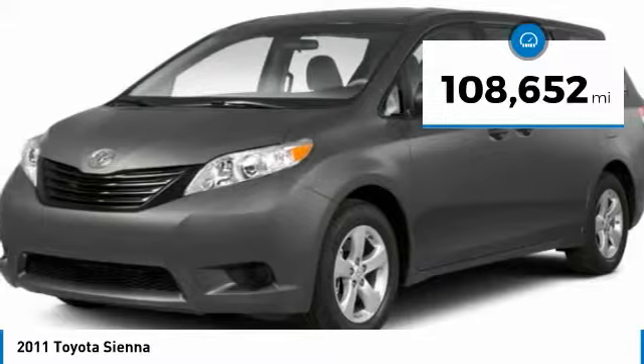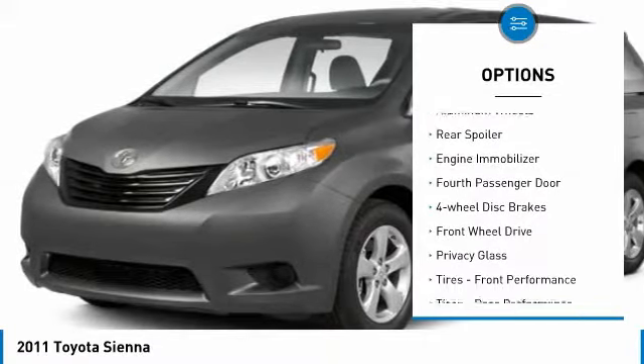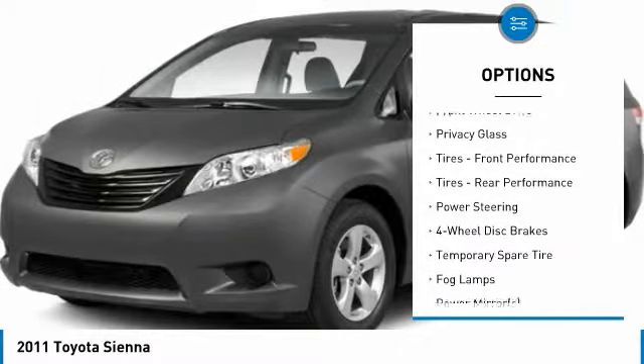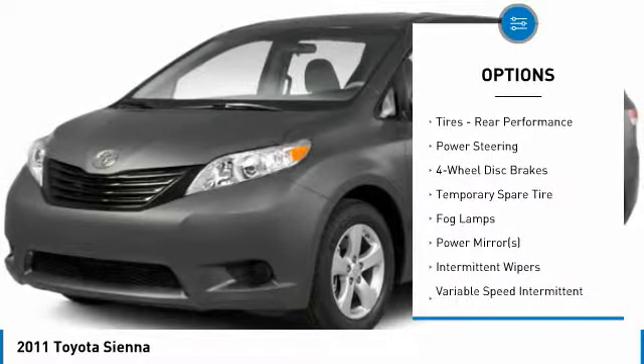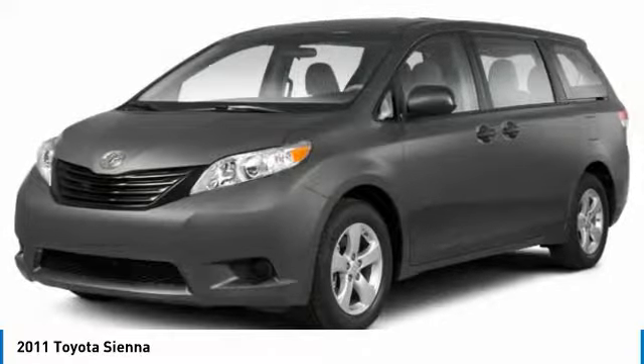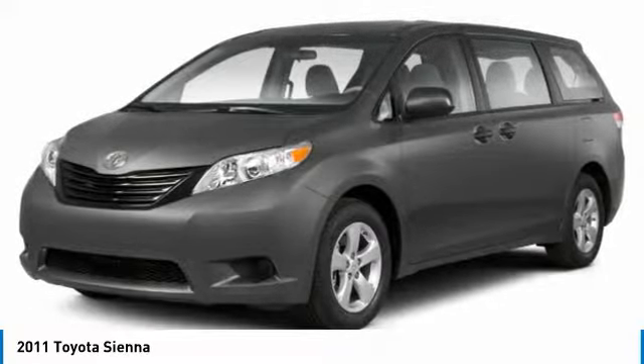Here are some of this vehicle's great options: heated mirrors, aluminum wheels, rear spoiler, engine immobilizer, fourth passenger door, four-wheel disc brakes, FWD, privacy glass, front performance tires, and rear performance tires.